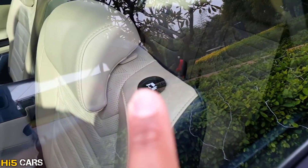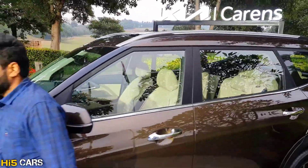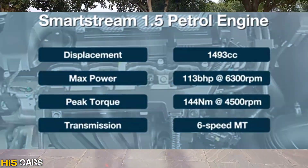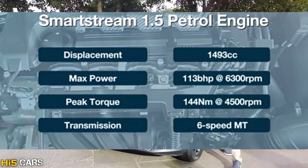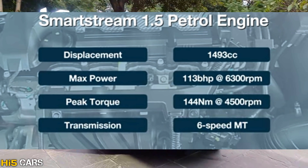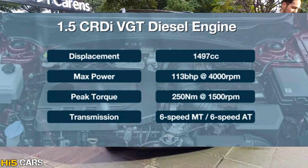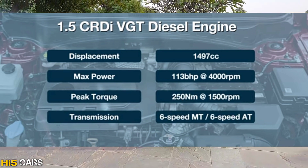There is a one-touch electrical tumble seat for easy access. Engine options include a Smartstream 1.5L petrol engine with a 6-speed manual transmission producing 113 BHP and 144 Nm torque, and a 1.5L CRDI VGT diesel engine with 6-speed manual and automatic transmission producing 113 BHP and 250 Nm torque.